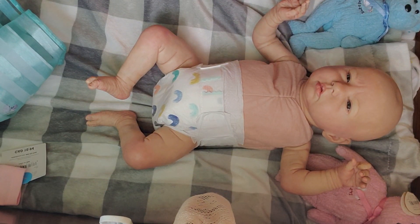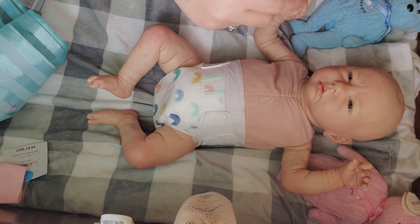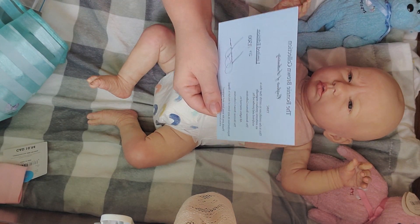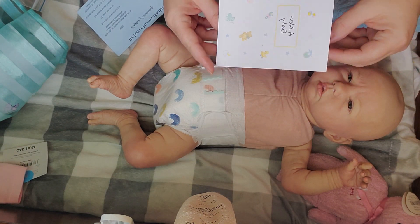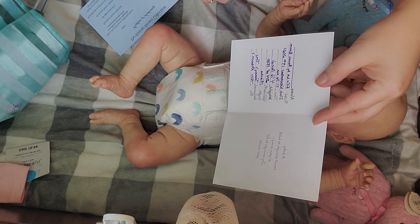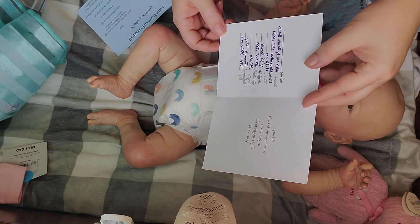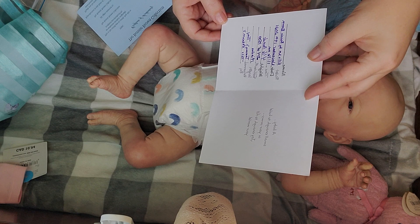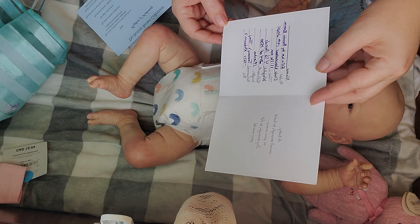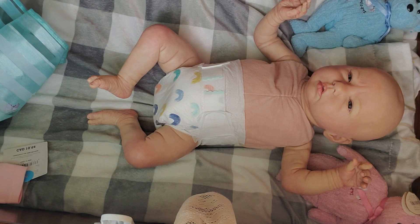I'll show you her paperwork here. She is the Ellie Sue by Bonnie Brown — that's her certificate of authenticity. And here's her little birth certificate. She doesn't have a name yet, but she's the sculpt Ellie Sue by Bonnie Brown. Born November 19th, 2021 at 11:16 AM, four and a half pounds, edition 214 of 1500. Her length is 19 inches and she was reborn by Tammy's Tiny Tots Reborns. That's her paperwork that she will go home with.